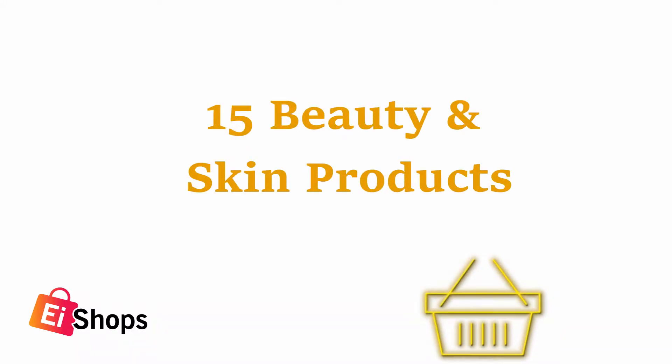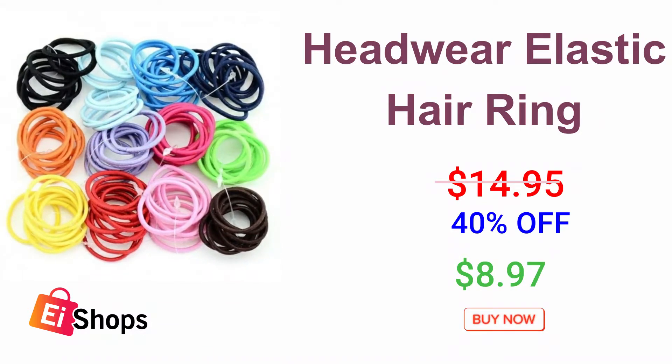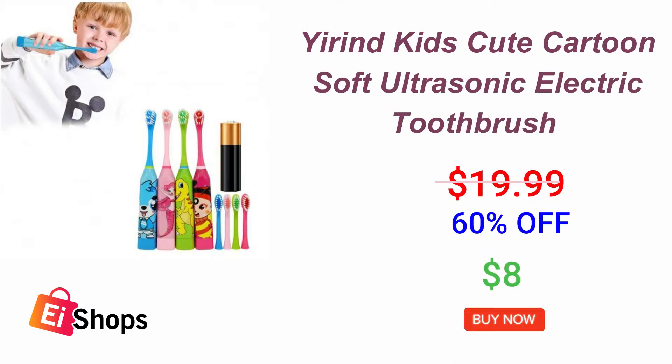15 Beauty and Skin Products. Headwear Elastic Hair Ring for Kids. Cute Cartoon Soft Ultrasonic Electric Toothbrush for Kids.